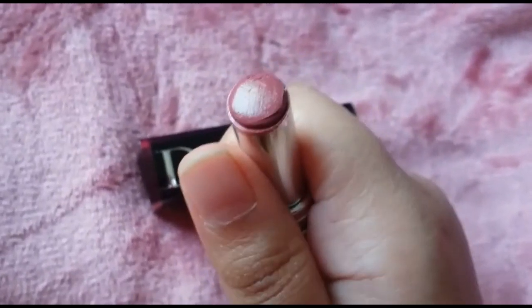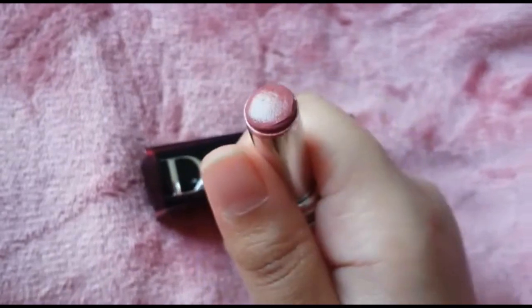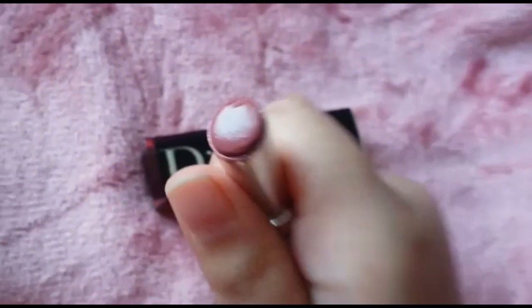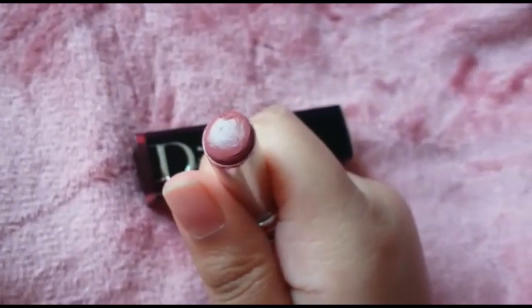Now since it's this kind of finish, obviously it's going to transfer a lot — but if it transfers, it's fine for me personally. I would reapply this a thousand times and I wouldn't mind at all, because this formula is very comfortable and you can reapply any number of times.